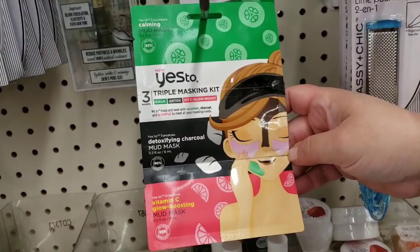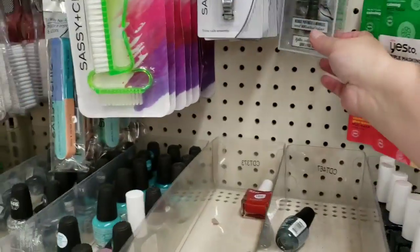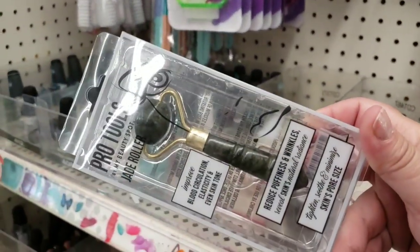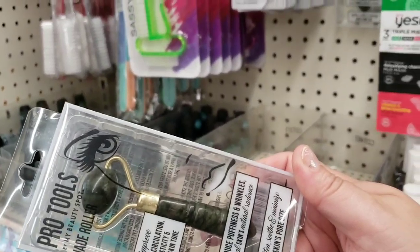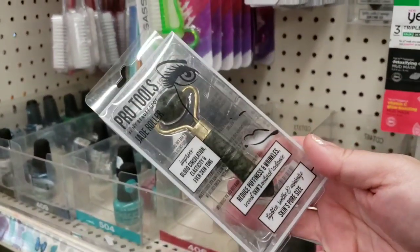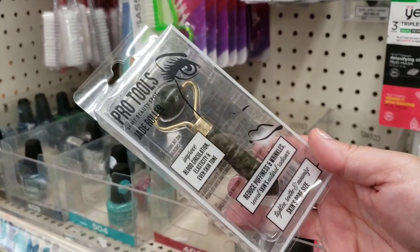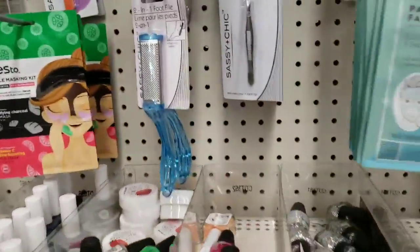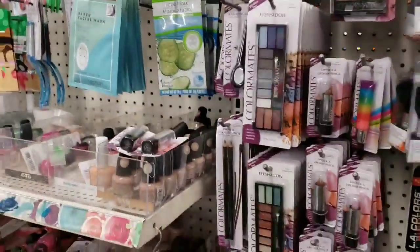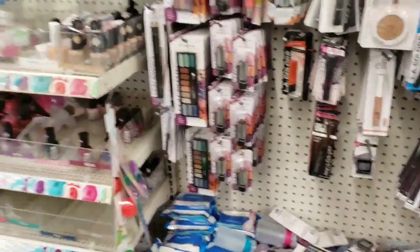There's a triple masking kit here. A lot of you said the jade rollers from my last video are good — they're really good for around your eyes. You guys were saying to put it in the refrigerator. I just don't know that I need it — and with how puffed up I am all over, the little bitty roller is not going to help me very much.